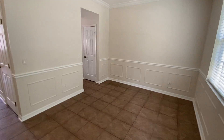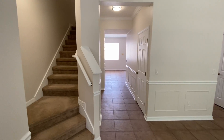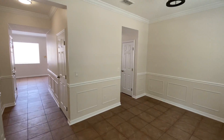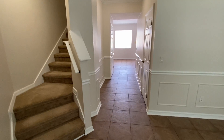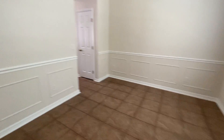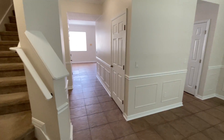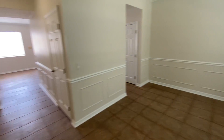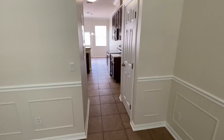Here is your front entryway. You've got a nice coat closet here to the left. There's your upstairs. Head down into the hallway, then into the kitchen that way. You do have crown molding up top. There's also a hall closet, but you also have your water heater here in the front.